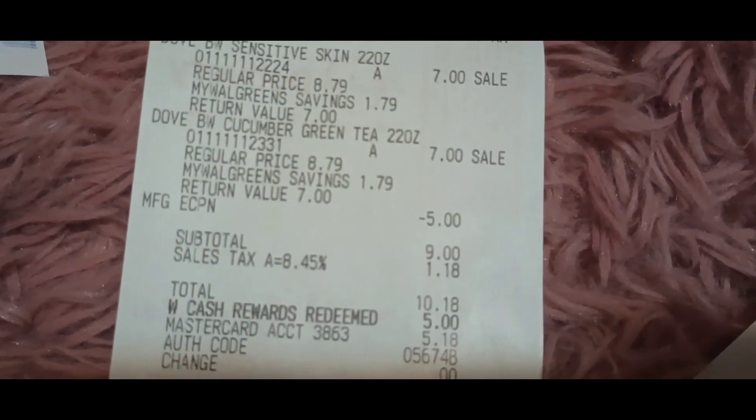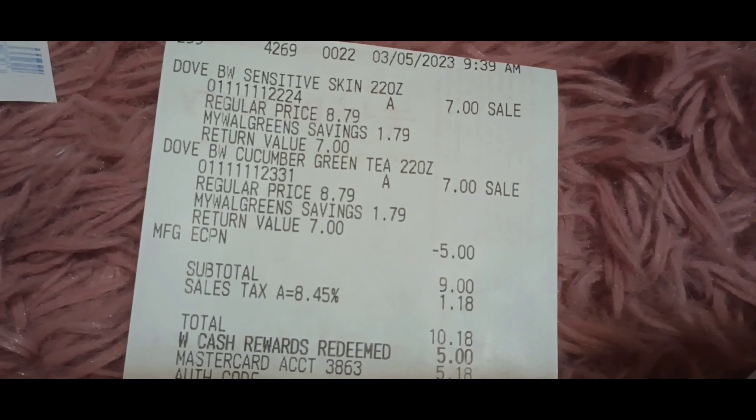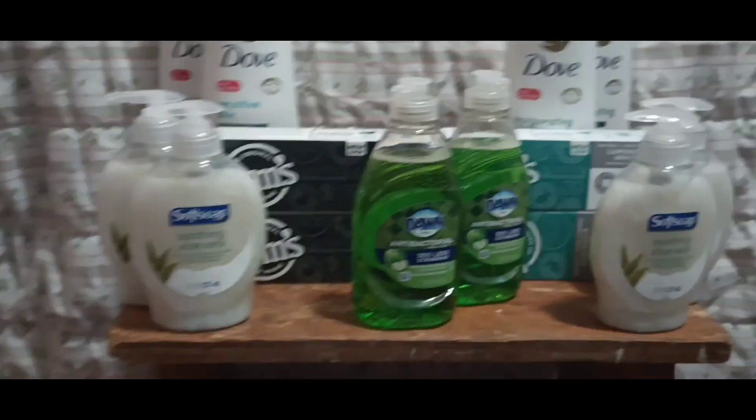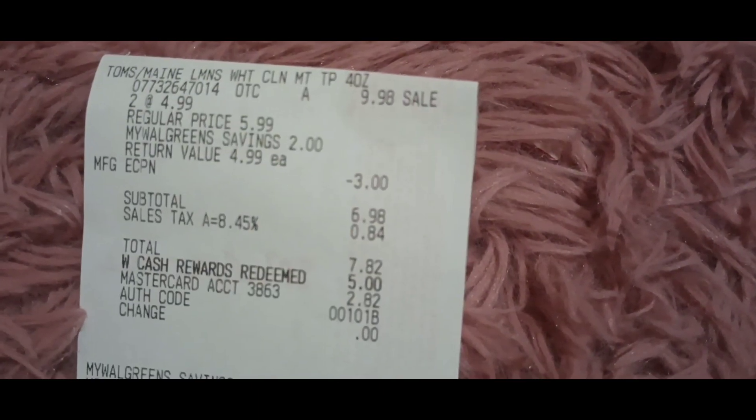This is the second receipt for Dove. This time I used a $5-off-two coupon. Subtotal was $9, total after tax was $10.18. I rolled $5 and paid $5.18, and got back two more $4 coupons. Then I picked up two more Toms — same as the last transaction — and got back the $6 in rewards.